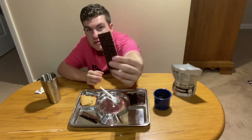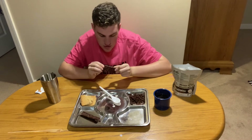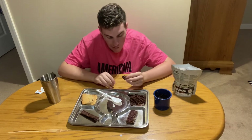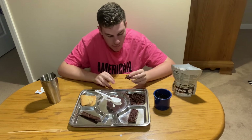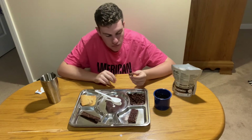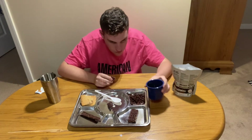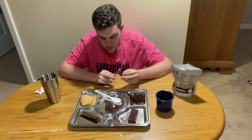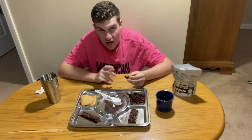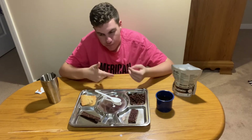Alright, let's get this chocolate crisp protein bar a taste. It has a very textured look to it. Interesting — it has a very interesting flavor. Not super sweet, but also very low flavor.